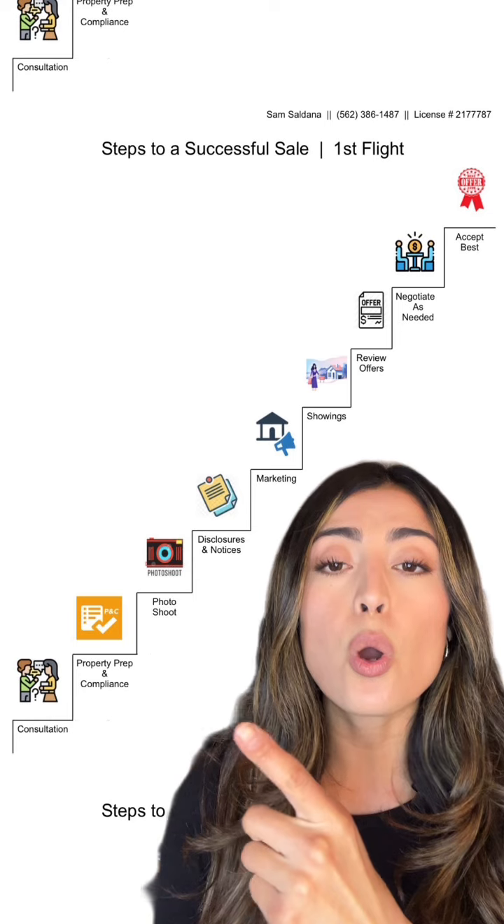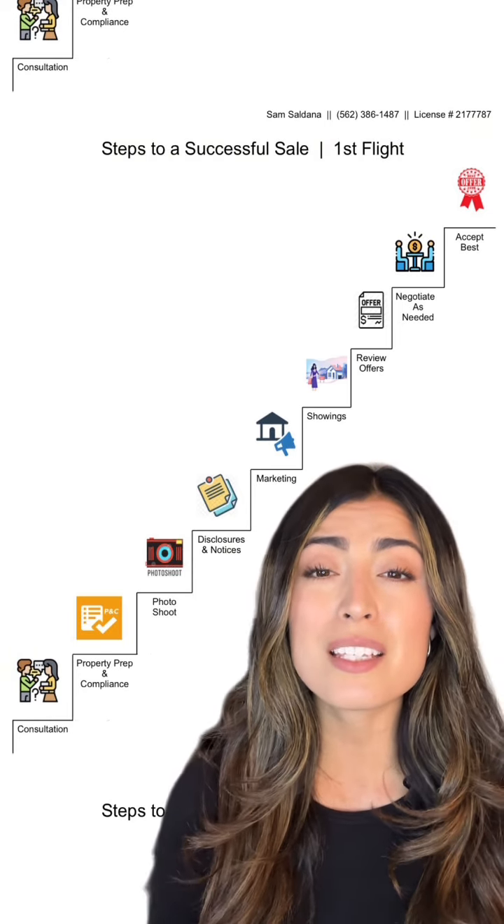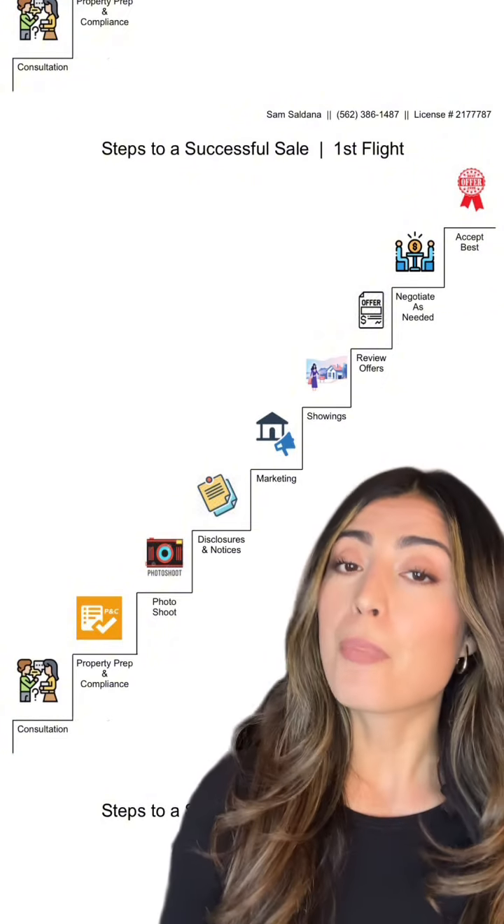Disclosures and notices. This is so important — disclose everything that you know about the property, because there could be some very big legal issues if you do not. Next, marketing.